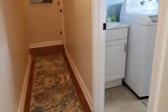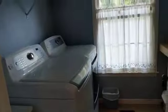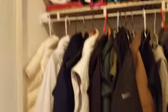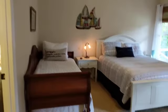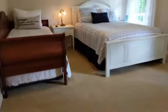Come down the hallway and you have your laundry. They've changed out all of the hardware — coat closet here. Newer carpet in the front bedroom. Nice size.